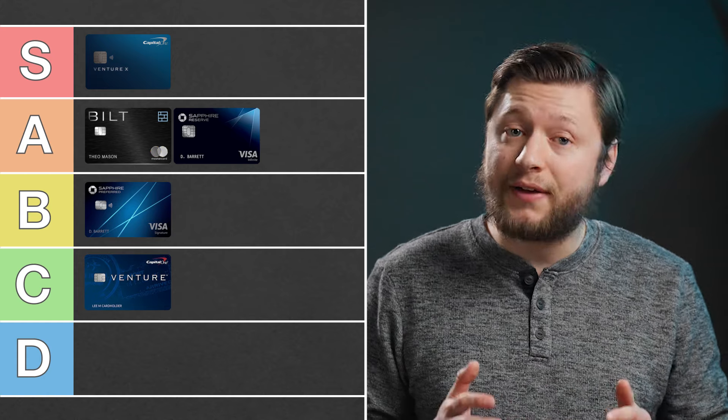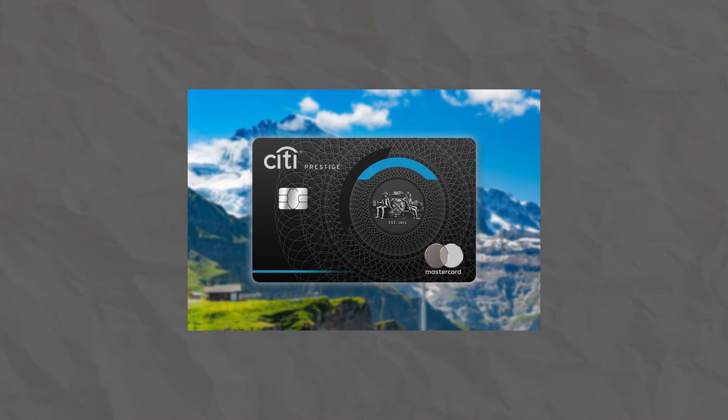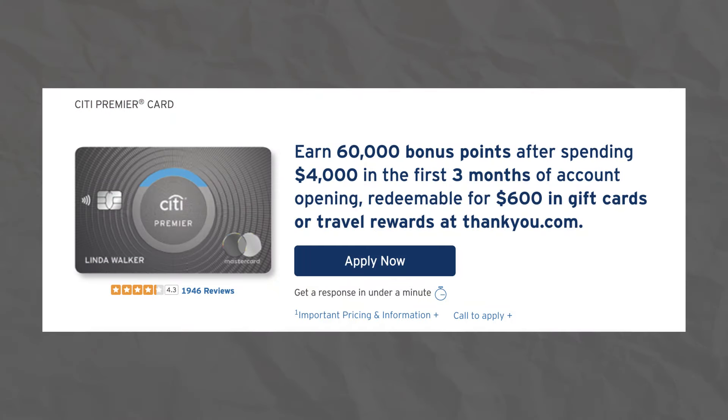I currently have the Sapphire Preferred, but I have certainly considered upgrading it to the Sapphire Reserve to get access to those benefits. Now let's talk about a card that doesn't get talked about that often — the Citi Premier Card. This card is Citi's only real travel credit card option at the moment, and unfortunately it's only a mid-tier category card. Citi had a premium travel credit card called the Prestige Card, but it was discontinued in 2021. There have been some rumors about a new card, but at the moment those are just rumors. The Citi Premier Card has a $95 annual fee and a current welcome offer of 60,000 Citi ThankYou points after spending $4,000 in the first three months of card ownership. Citi ThankYou points are worth one cent per point, which would make this welcome offer worth $600.